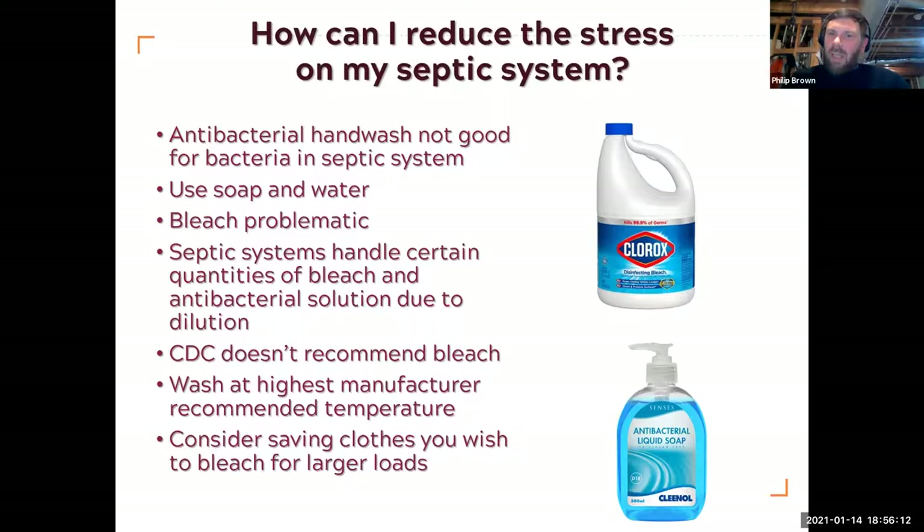Antibacterial hand wash — in enough quantities it's not good if that gets into your septic system because it's antibacterial and we want the bacteria. Hand sanitizers are fine since they don't go into your septic system, but antibacterial hand wash from a big family doing lots of hand washing can mean quite a lot making it into your system. The CDC says that using soap and water is just as good — soap actually breaks down the lipids or spike protein on the COVID virus, making it redundant. So soap and water can be just as effective; you don't necessarily need antibacterial hand wash. A lot of people are also using more bleach, but the CDC doesn't actually recommend it — just wash at the highest recommended temperature for that clothing.